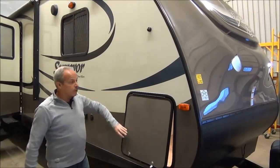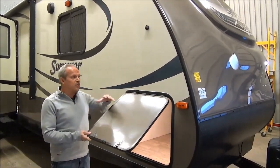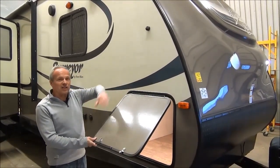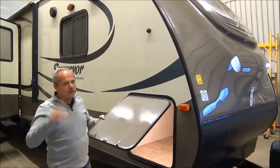This is a newer floor plan for the Surveyor product, and you've got to see it to really appreciate it because we're not going to be able to show the exterior as well as we'd like in here, but it's got nice graphics on it. It has a nice streamlined look to it and beautiful colours.